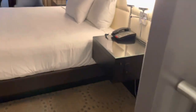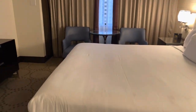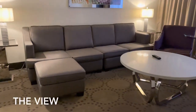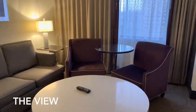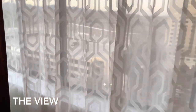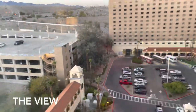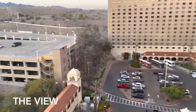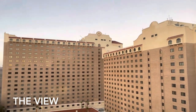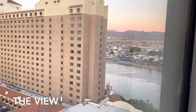Let's go back to the bedroom and then to the living room to check out the view. I've got a view of the parking lot, and straight ahead is the north tower. Beside that is the central tower, and I actually have a partial view of the Colorado River.